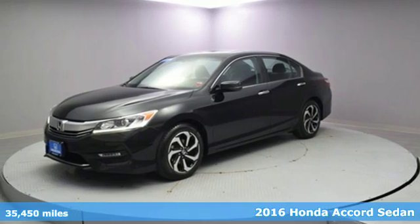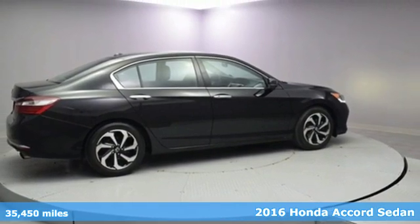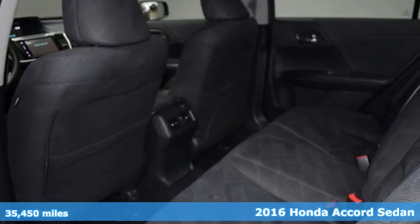Here's a 2016 Honda Accord Sedan. It's Honda, so longevity comes standard. And with features like these, every drive is a pleasure.